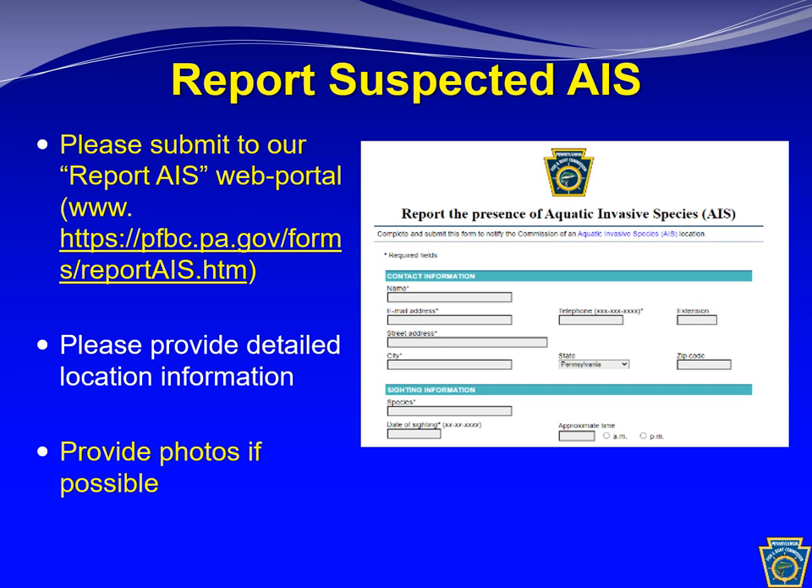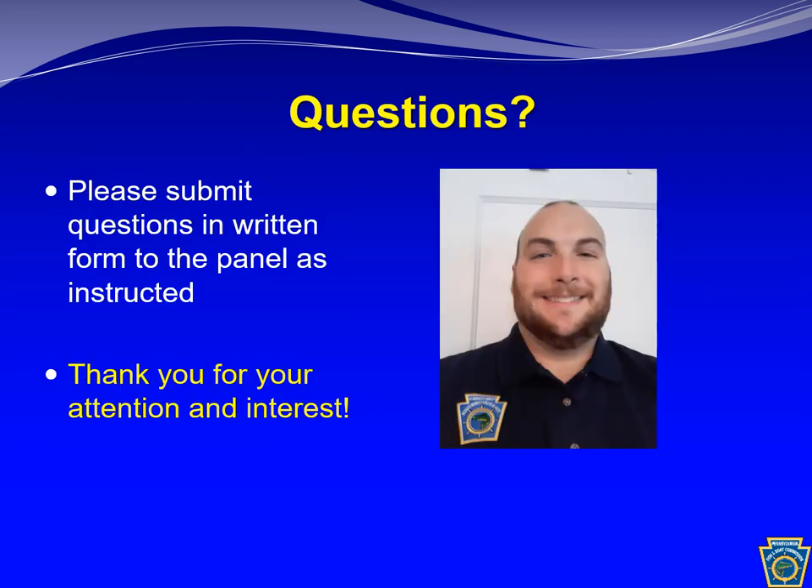If you see anything you suspect is an aquatic invasive species, please submit it to our Report Aquatic Invasive Species web portal — just search 'aquatic invasive species Pennsylvania Fish and Boat Commission' to find the page. Provide as much detailed information as you can, and if you have the opportunity, please take photos, which are really helpful to our biologists for identification. Thank you for your time and attention. Please take this guidance to heart and follow these best management practices. If you have any questions, please submit them in written form to the panel.